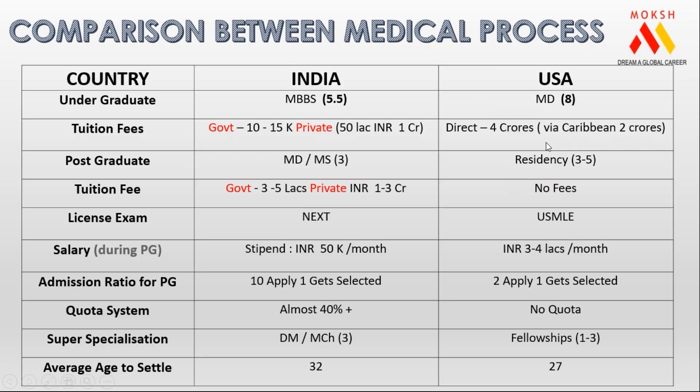We need to first compare and understand the medical process between India and America and understand each and every term used in it. Because until and unless you understand the terminology, there will always be some sort of confusion.